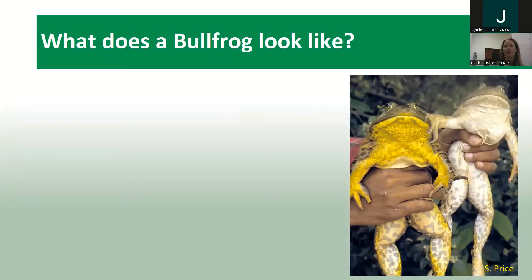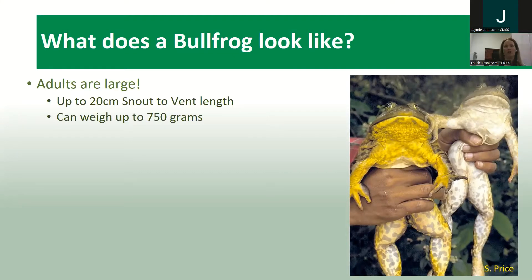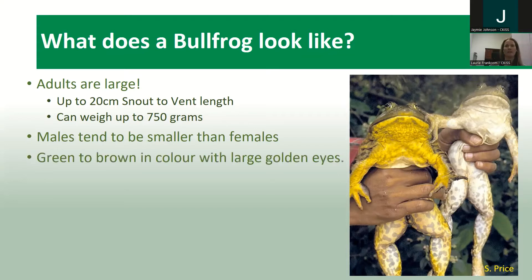What does a bullfrog look like? Well, they're very large. They can grow up to 20 centimeters — that's snout to vent, so everything but their legs — and can weigh up to 750 grams. Juveniles can be a lot smaller than that, but being quite large is a big thing about these frogs. Males do tend to be a little bit smaller than females, and their coloring can be green to brown with large golden eyes.